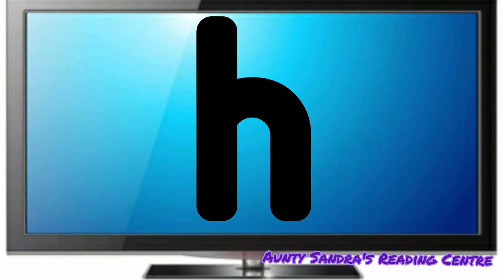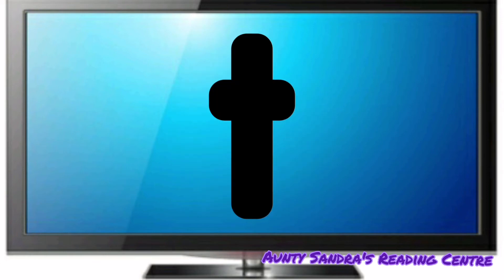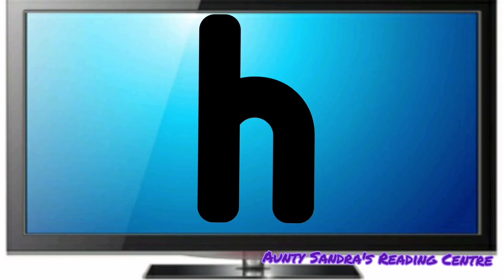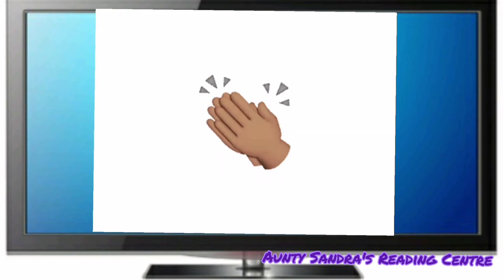The H says H. The O says O and the T says T. Put them together. We get H, Ot. Did you say Hot? Wow. Amazing.